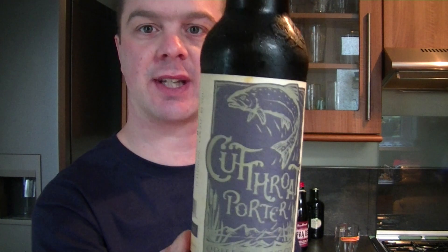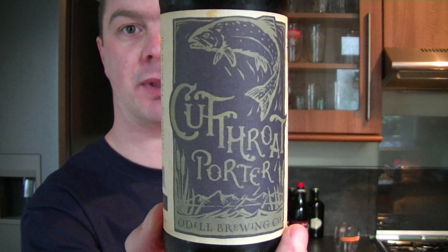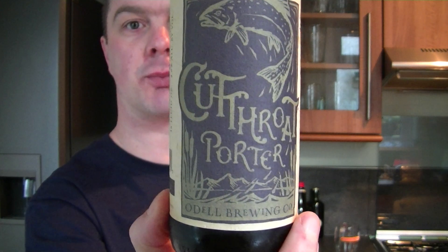Hello again and welcome to another edition of the Real Ale Guide. Today we have another — this is the last in the series for me for the Odell Brewing Company. And this is their Cutthroat Porter.